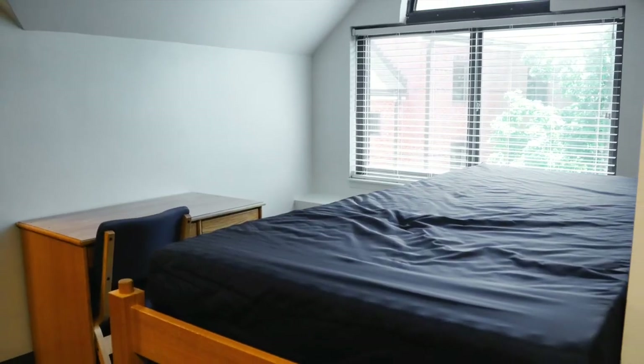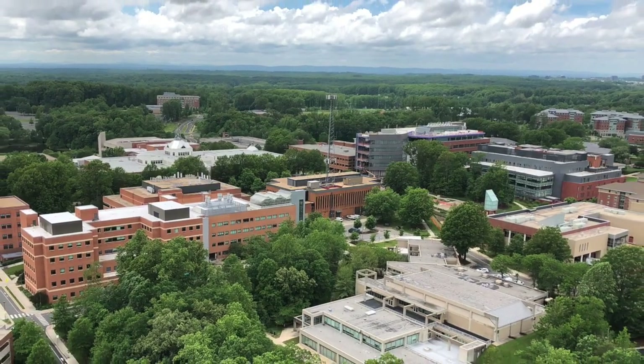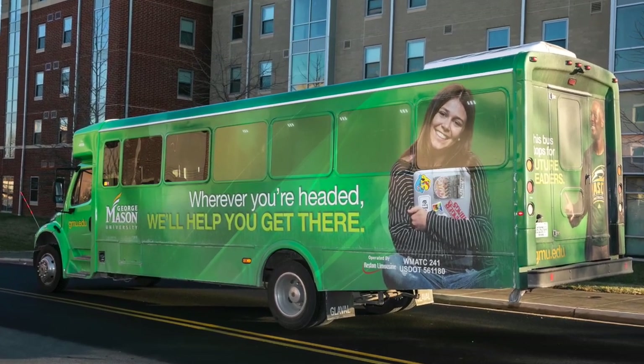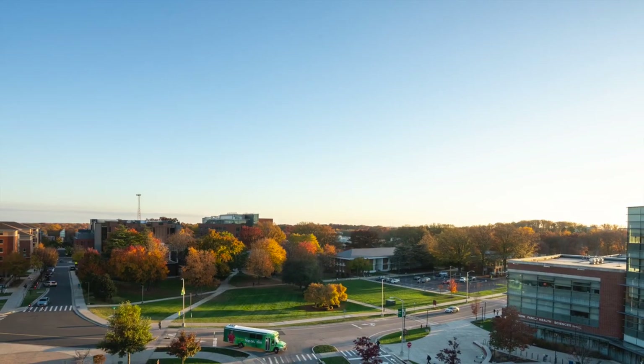GMU is just 15 miles outside Washington DC on a picturesque wooded 677-acre campus. It has convenient and easy accessibility to the city with free transportation to the metro system, so getting to the city and back to campus is worry-free.